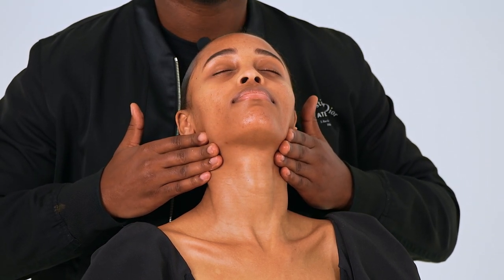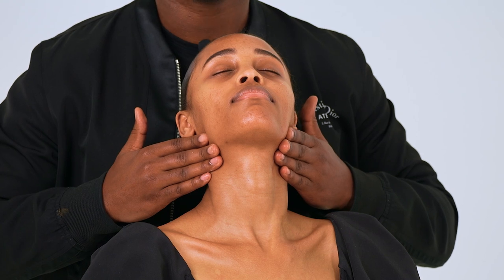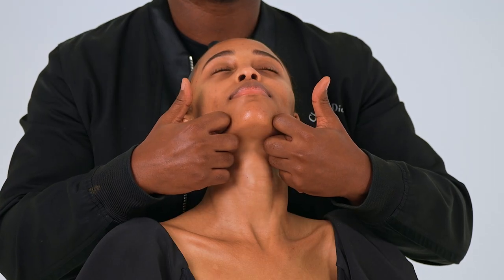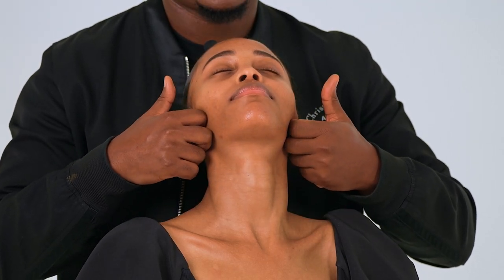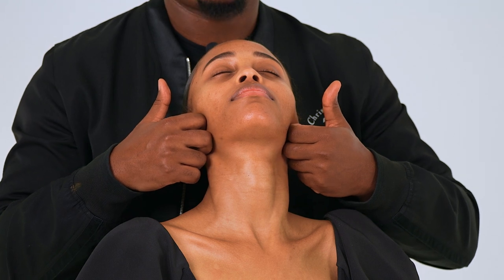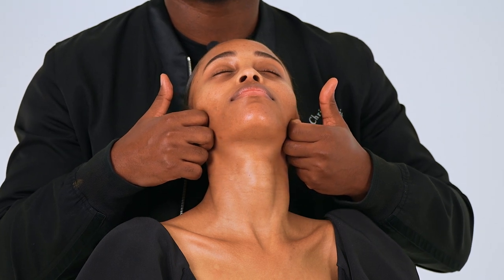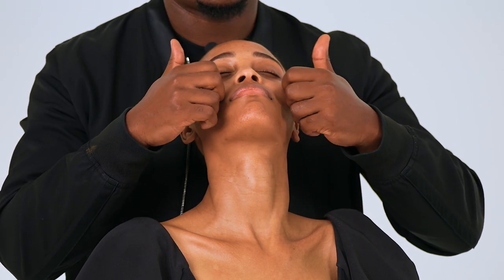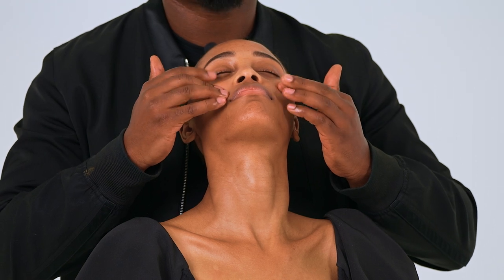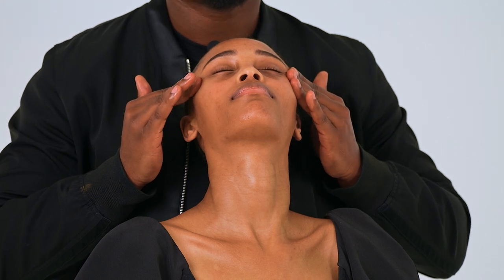I'm going to start with another contouring gesture, because this product also contours your face. I'm going in with my knuckles to perform this beautiful sculpting contouring gesture — especially useful if gravity has become a thing in your life and you really want to lift everything up. We do everything three times, and then we're going to take these piano fingers and smooth up to the temples.